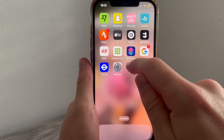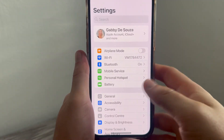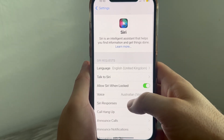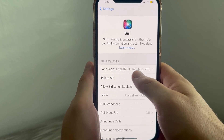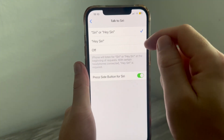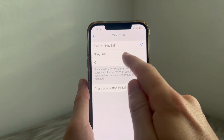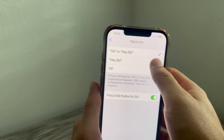The very first thing you need to do is open up the settings on your phone. Scroll down until you see the option for Siri and click on this. Make sure the first thing, Talk to Siri, is turned on. You can choose how Siri is going to respond to you — you can set this to Siri and Hey Siri, or just Hey Siri.